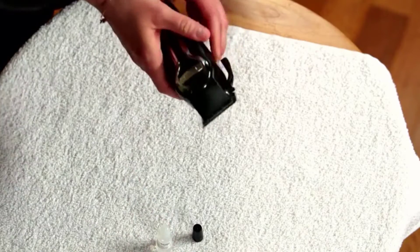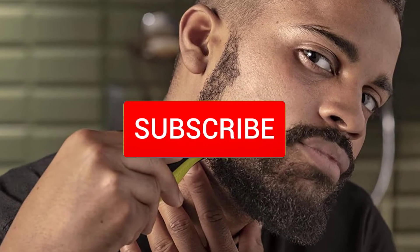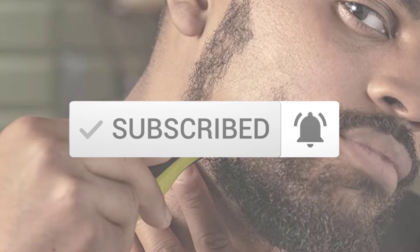If you need more information about these products, please check the link in the description section below. And make sure you subscribe to more videos. Ok so let's get started with the video.